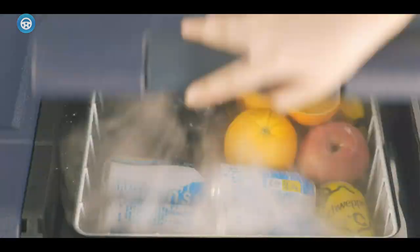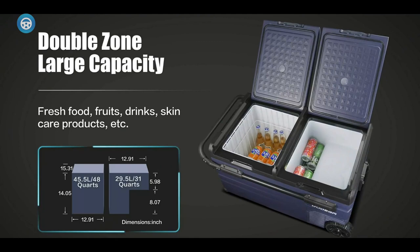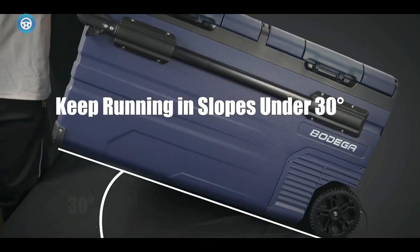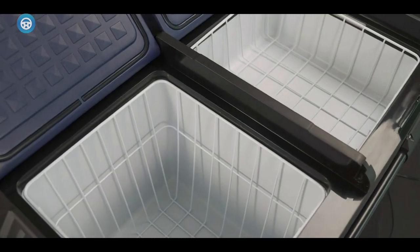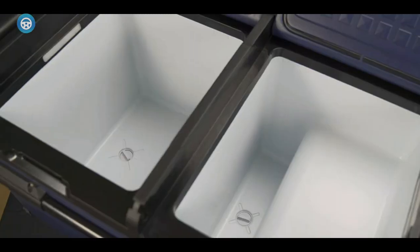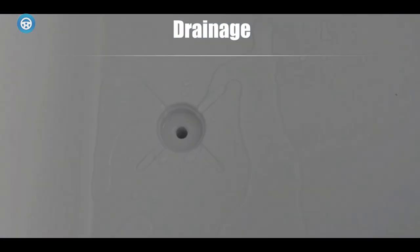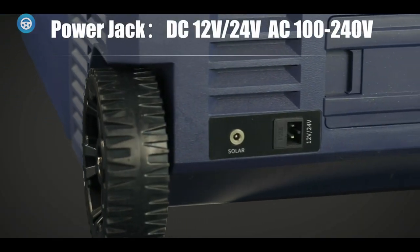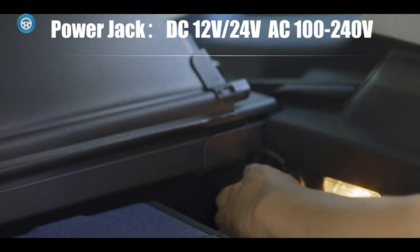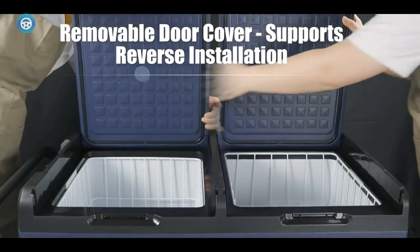5. Bodega 80 Quart Electric Cooler Freezer. For the tailgater who wants to bring all the goodies, this 80 Quart Bodega Beast is our pick. Featuring two internal zones that can be independently controlled, it's the ultimate extra-large electric cooler-freezer. The 80 Quart combined capacity is handy too, allowing us to cram in 102 soda cans. This cooler-freezer won't be for every driver, as the size makes it unwieldy and difficult to store. But if you have the room, it's the perfect tool to transform a tailgate party.